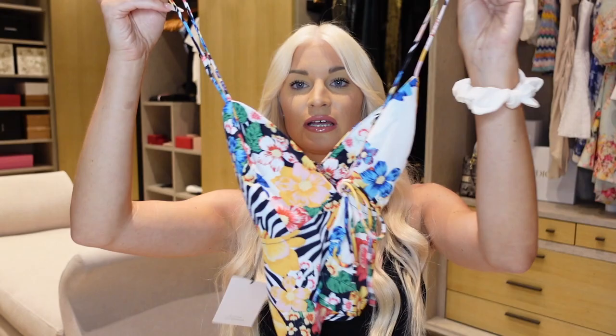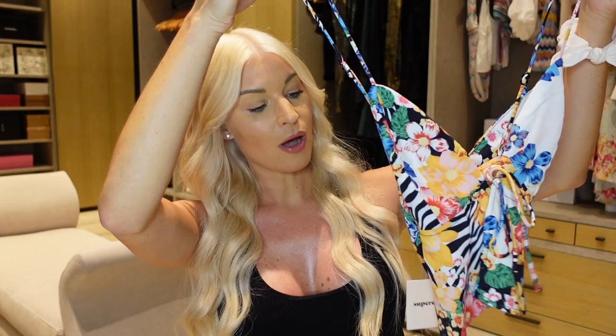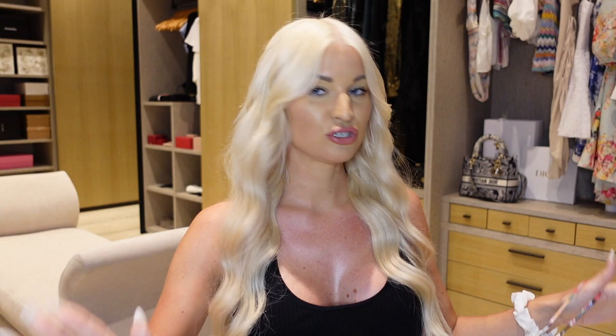First item is from a brand called Super Down — a very affordable brand on Revolve. It's a really cute little top that ties up in the front and has adjustable straps as well. I think this is really cute. It will pair nicely with a dark bottom, a neutral bottom, a blue bottom — you can pull colors from it. I'm always struggling with tops; I'm very picky. I tried to get a few new shirts in this haul to spice up the wardrobe.